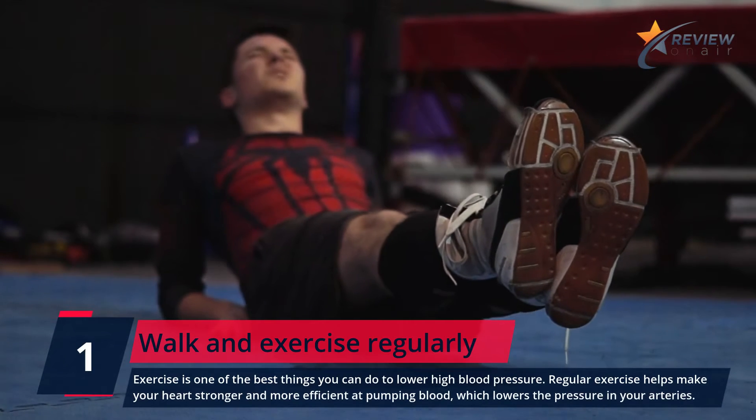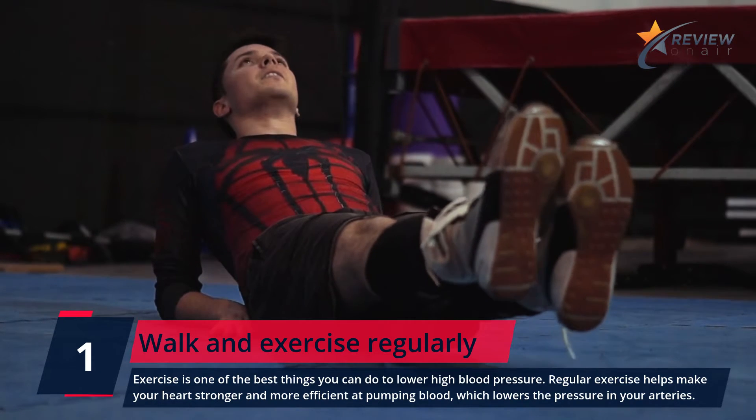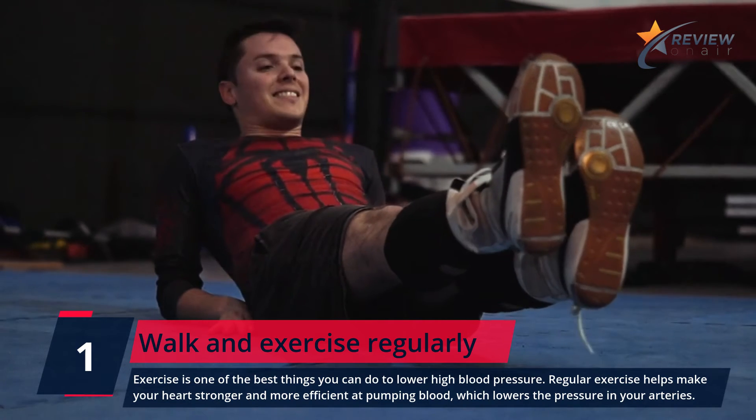Number 1: Walk and Exercise Regularly. Exercise is one of the best things you can do to lower high blood pressure. Regular exercise helps make your heart stronger and more efficient at pumping blood, which lowers the pressure in your arteries.